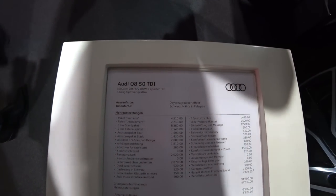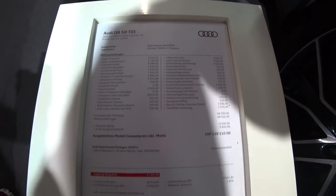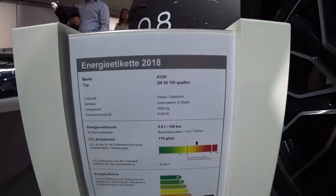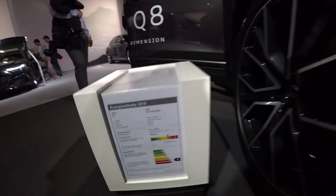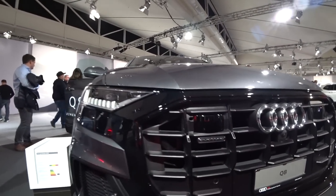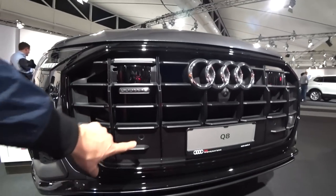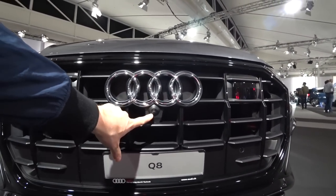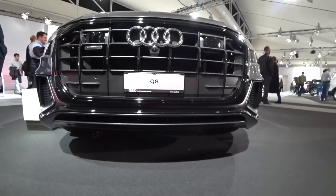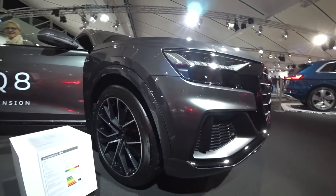The new Audi Q8 50 TDI is right here. Today we'll talk about the new Audi Q8 2019 model — I want to show you around the car and speak a little bit about the technology. For example, in the front it has a camera and two radars for safety reasons, lane assist, and other new technologies.